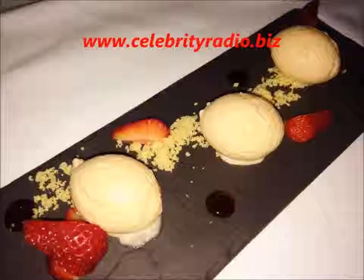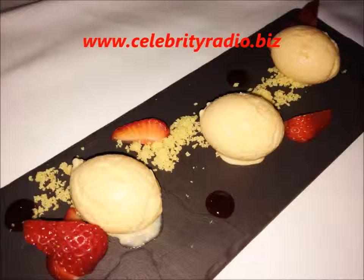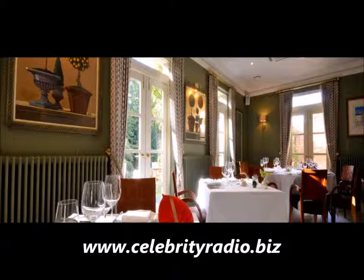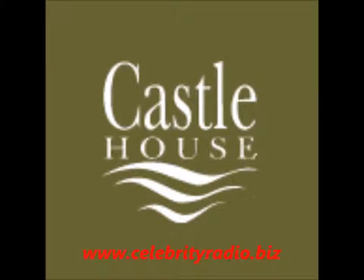If you're visiting the southwest of England, don't miss Castle House. It really is exceptional and a wonderful stay and dinner. You've been listening to another review by me, Alex Belfield, here at CelebrityRadio.biz. Tune in again for more reviews and interviews at www.CelebrityRadio.biz.